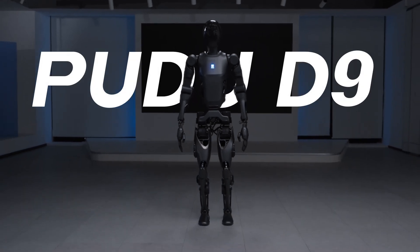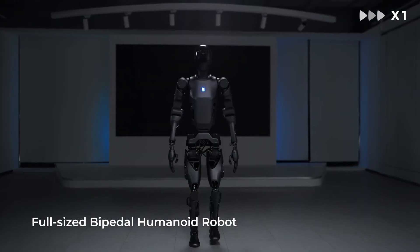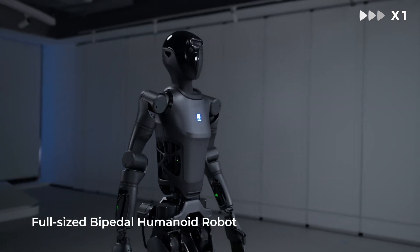Developed by Pudu XLab, this innovative robot follows the launch of the semi-humanoid robot Pudu D7 and the dexterous hand Pudu DH11, making it the team's third product this year.